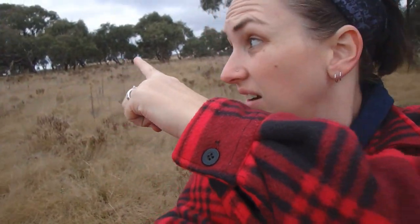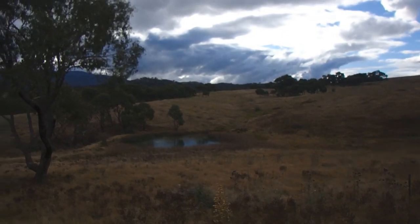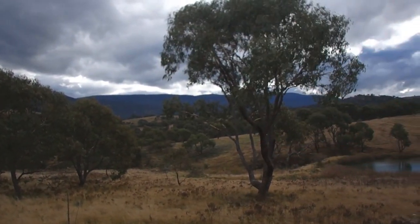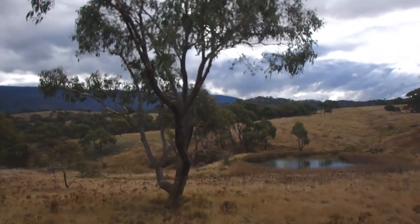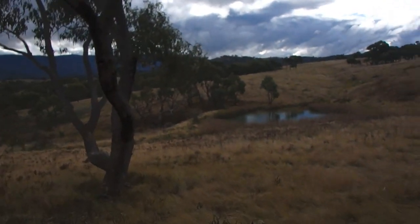I'm currently in the very top corner of the property — the peg is right over there. It's a beautiful view from up here. We have the dam which unfortunately isn't ours — it's right on the other side of the property boundary. Looking out over the mountains, I believe this mountain range is called the Clear View Range and there's Mount Clear over there. I'll have to look that up on a map to confirm.